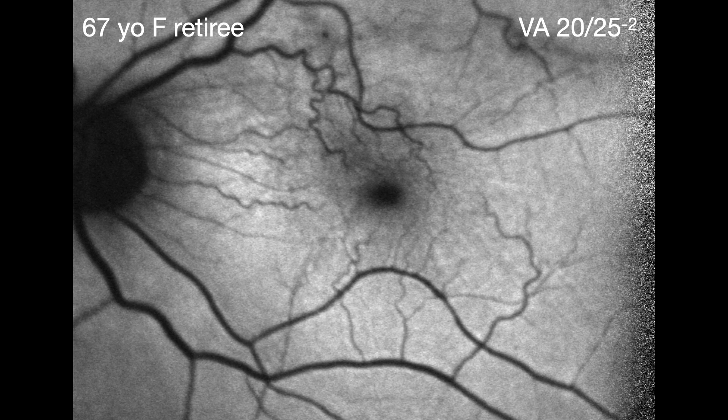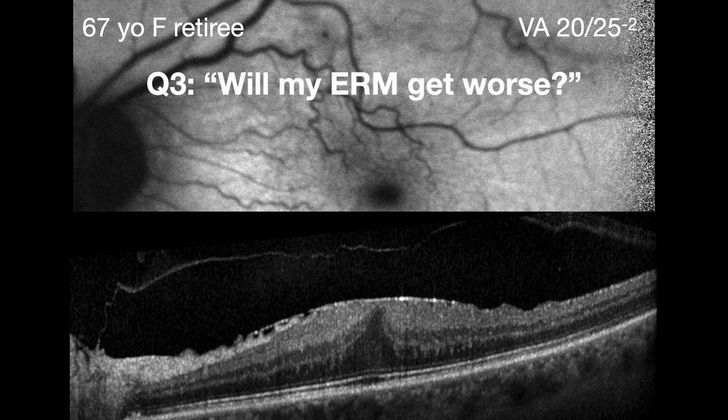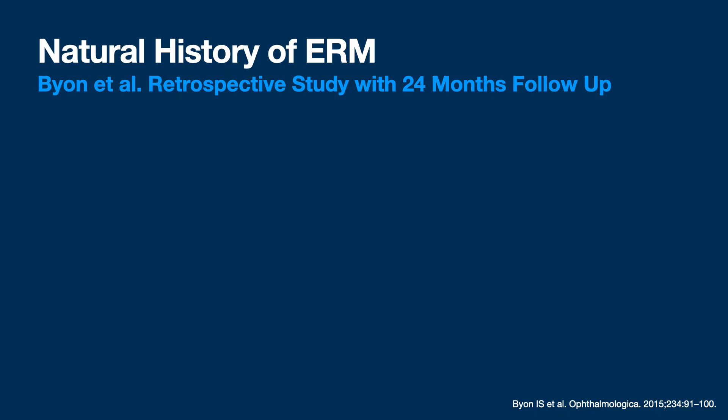Next patient: 67-year-old female retiree who loves horseback riding. She had a successful epiretinal membrane peel in her fellow eye in 2013. This is her OCT - she's got a stage two and also has vitreopapillary attachment. She wants to know: is this going to get any worse? To answer that, I found two studies backing up my theory that vitreopapillary attachment may induce progression of an epiretinal membrane - not confirmed in a prospective study, but here's what we have retrospectively.